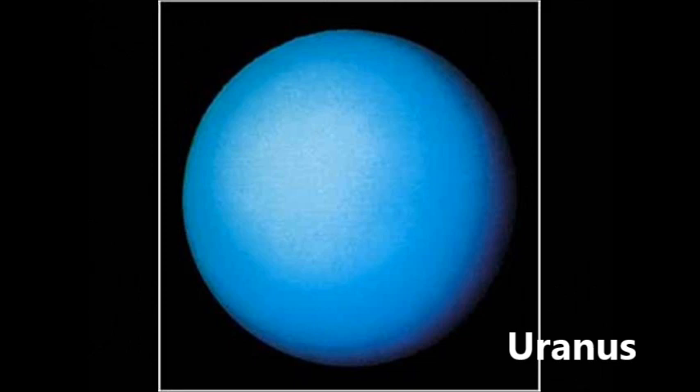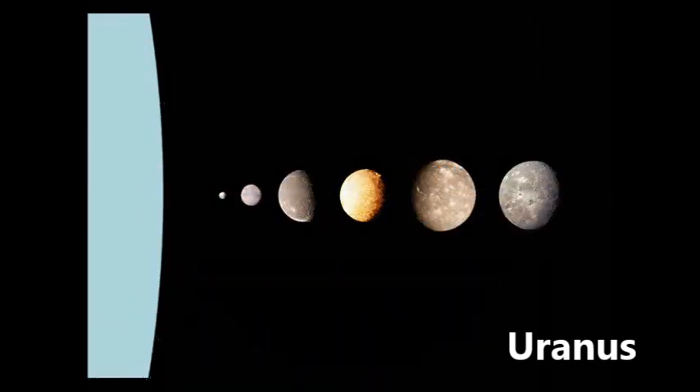Uranus is the seventh planet from the sun and the smallest of the outer planets. Uranus is the coldest planet in the solar system and is made up of mainly ice and rock. It has 27 moons. The five main moons are Miranda, Ariel, Umbriel, Titania and Oberon. The largest of these, Titania, is only about half the size of our moon.